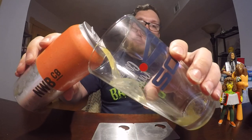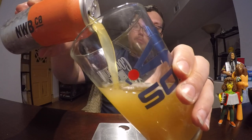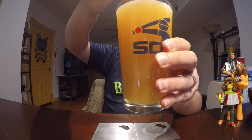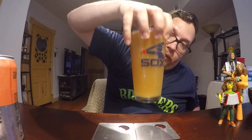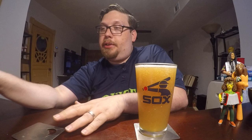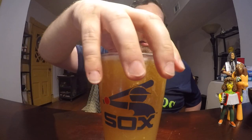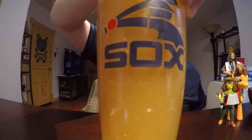Let's give this a pour. I did see some solids fall in there, so I believe this is unfiltered. It doesn't say unfiltered, but you can tell — there were some solid pieces, like yeast or something, that fell in. Here's what it looks like. It's definitely not see-through at all. You can see some solids floating around in there too.